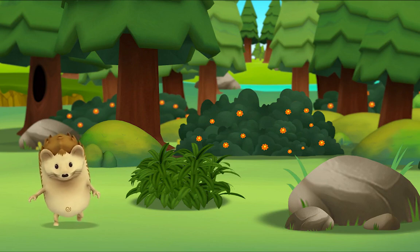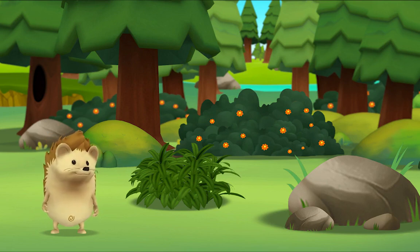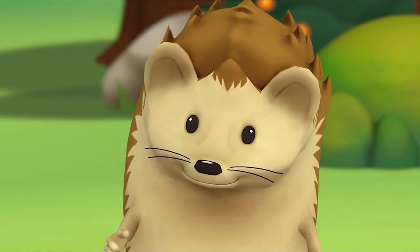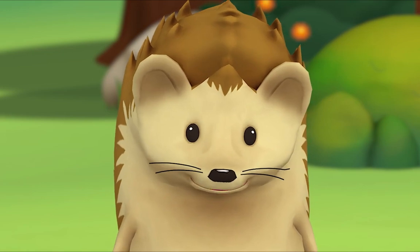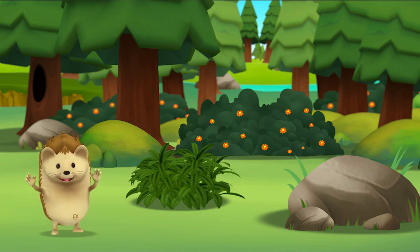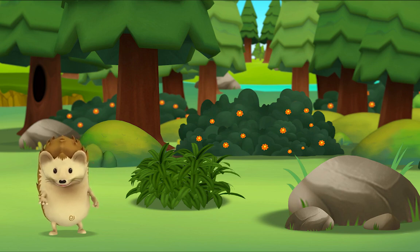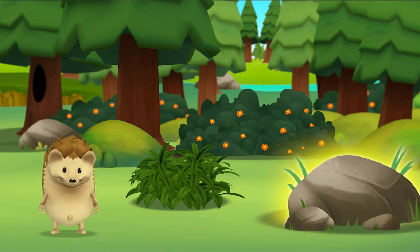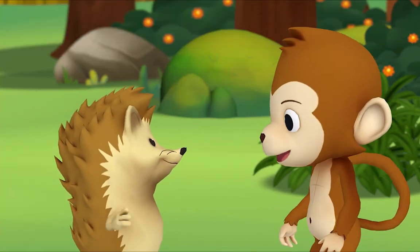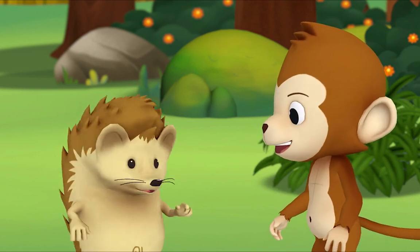Monkey! Monkey! Hmm... where is he? Oh! What was that? Did you hear that? Look! Where do you think Monkey is? Hi! Yay! Hi Monkey! Hi Hedgehog! You found me! No, we found you! Hi!